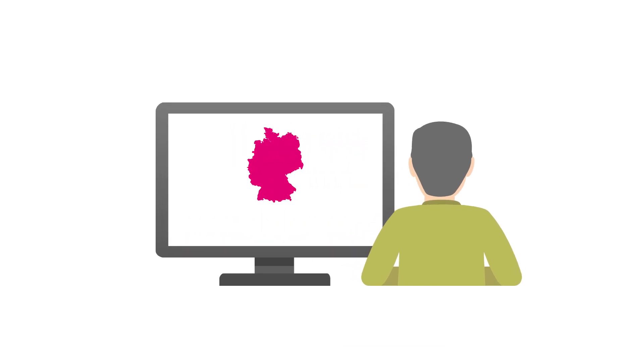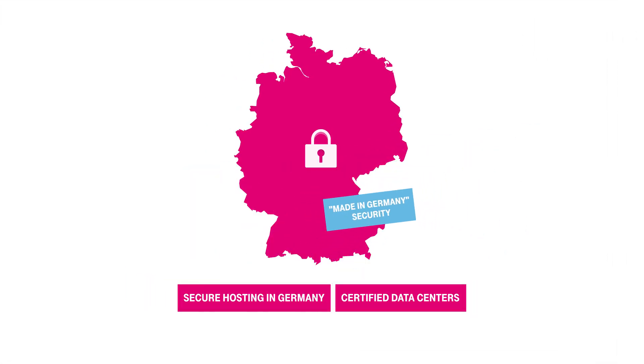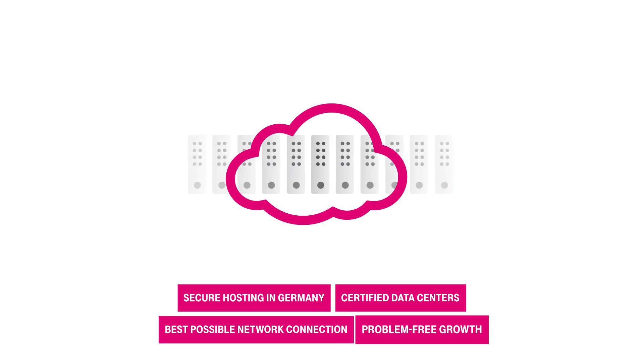All your data is safely stored in encrypted form on German servers. Our flexible IT landscape guarantees easy scaling up, thus facilitating growth.